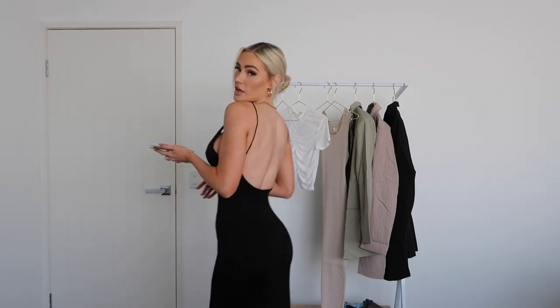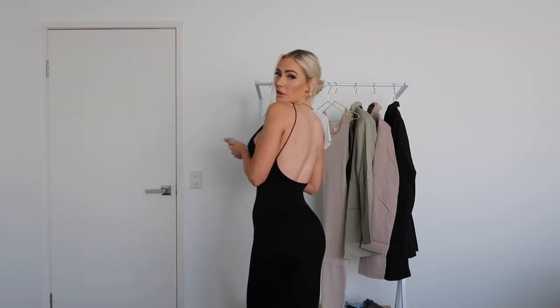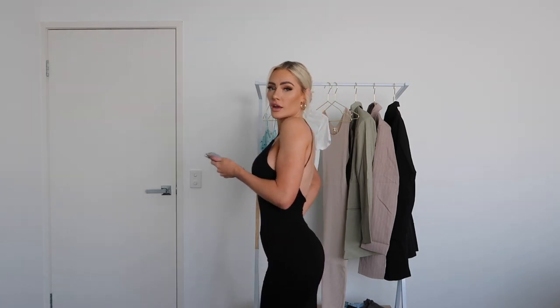Sticking with bodycon dresses — the next one I picked up is a midi dress and it's black. It's got a low back, which I love, and it's a little higher up at the top with spaghetti straps. Super cute, very flattering. If you want a dress that's going to be really flattering on your butt, get a black midi dress and you're good to go. This one is called the Cupid Backless Midi Dress. The smallest was a size small, so that's what I got and it fits nicely. It's actually really comfortable and soft as well.